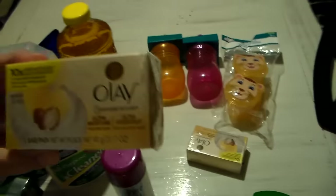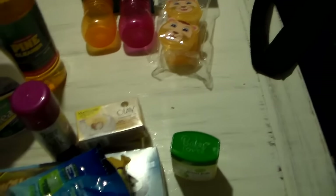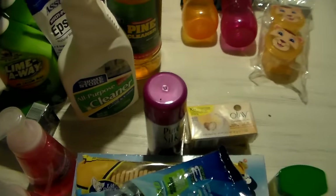I got some Irish Spring soap since I'm running out, and I got two of the Oil of Olay for myself — I really like that bar of soap and it does my skin really well. I also got some petroleum jelly and I got Skylar a little something too.